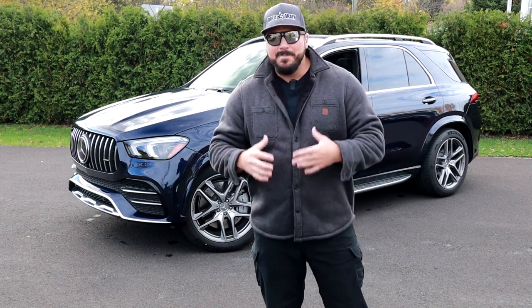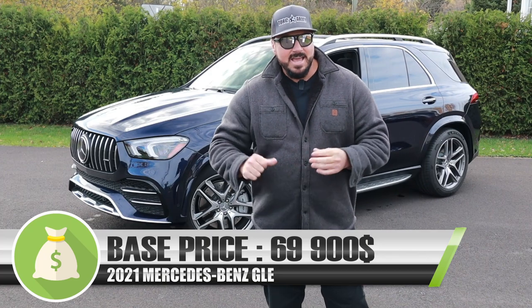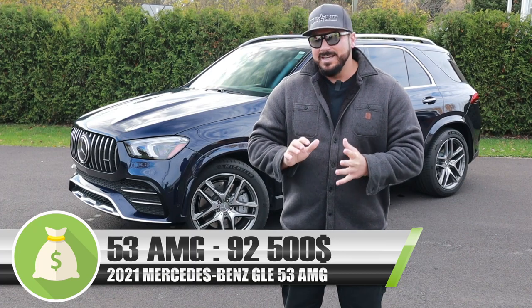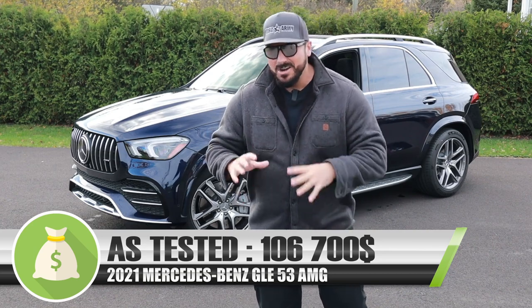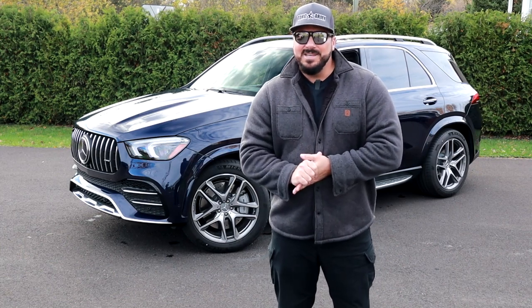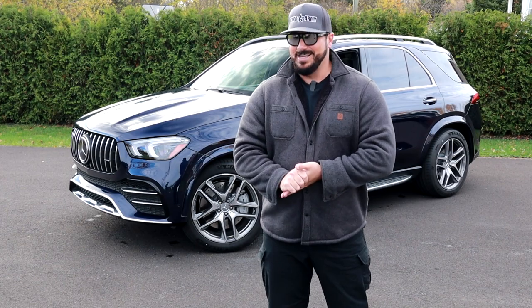The GLE base model starts around $69,000 Canadian. The base AMG model is around $92,000 to $93,000 Canadian. And the model behind me is about $167,000 Canadian — so a pretty nice AMG model. We'll go a little deeper to see if it's worth it.